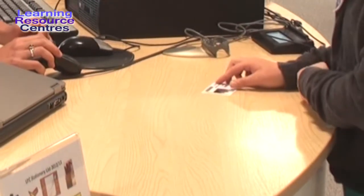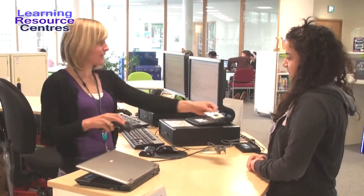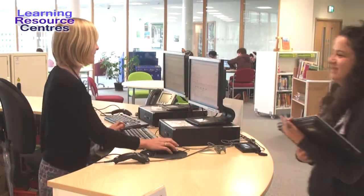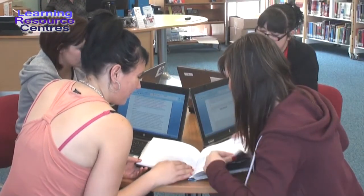Please remember to bring your ID card with you when you come to college. With your card, you can borrow books, DVDs and laptops. You can have five items plus a laptop out at any one time. Laptops can be borrowed for the day and used in the LRCs.